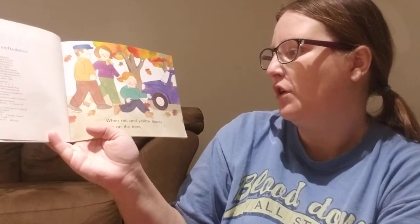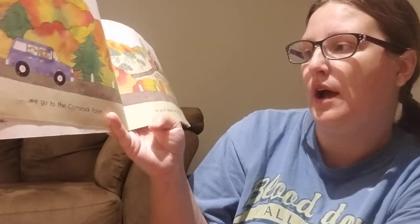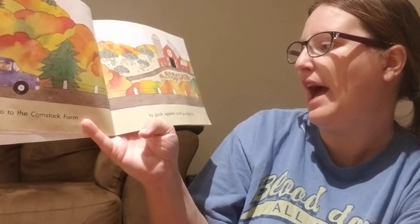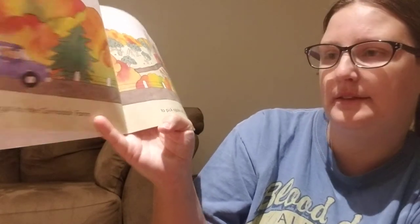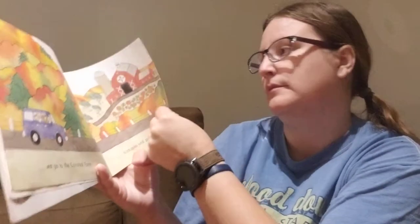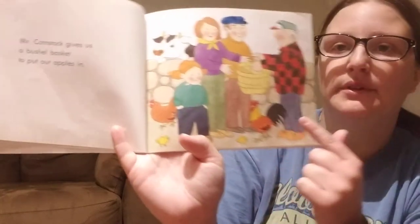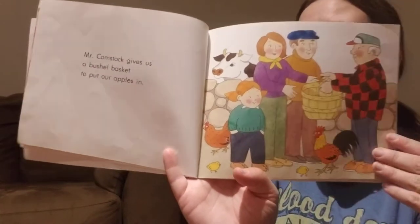When red and yellow leaves are on the trees, we go to the Comstock farm to pick apples and pumpkins. Mr. Comstock gives us a bushel basket to put our apples in. Oh, that's a basket for apples.